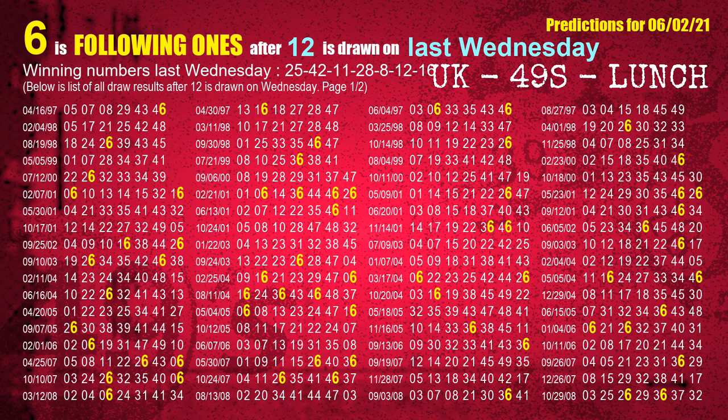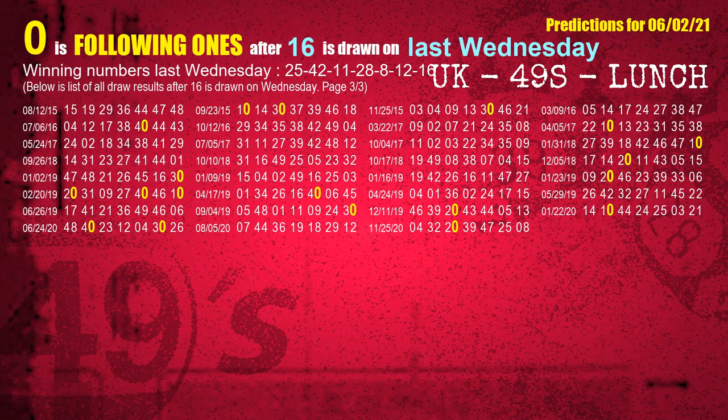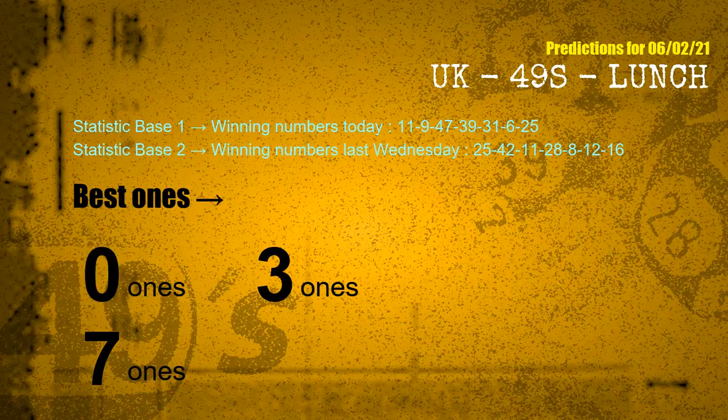The sixth winning number last Wednesday is 12 and 16. The most frequently following units digit is 0 when 16 is the winning number on last Wednesday. According to the statistics above, with winning numbers today 11, 09, 47, 39, 31, 06, 25 and winning numbers last Wednesday 25, 42, 11, 28, 08, 12, 16, the frequent following ones are 0 ones, 3 ones, and 7 ones.